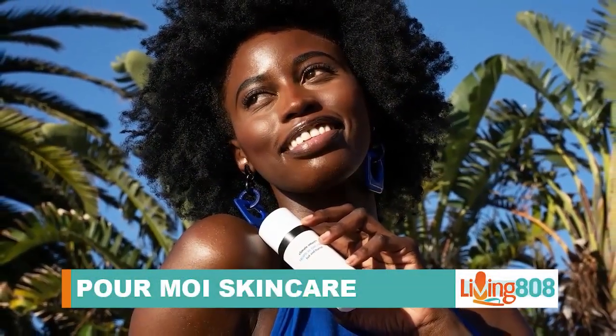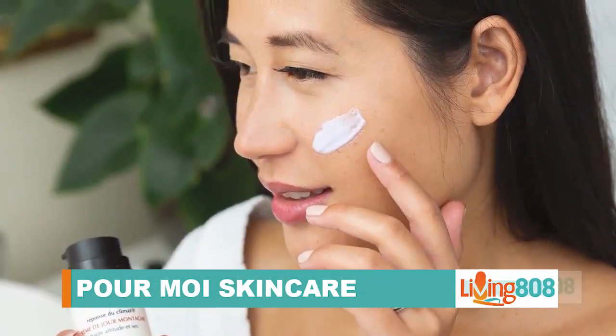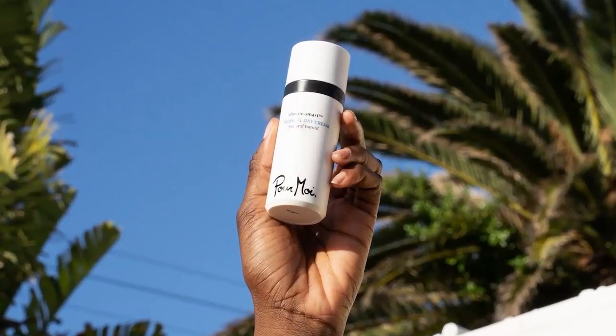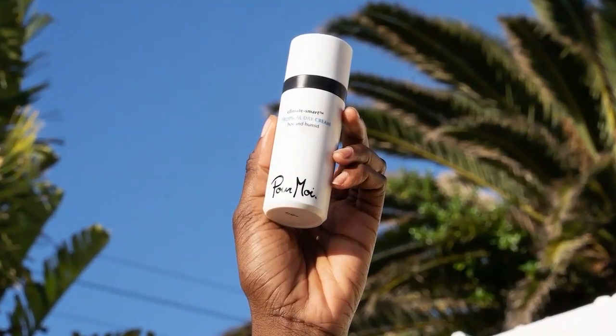Have you ever wondered what happens to your skincare when it meets the local climate? We have exactly the person — our good friend Uli Haslaka from Pormois Skin Care — to tell us exactly how that happens. Happy new year, Uli!